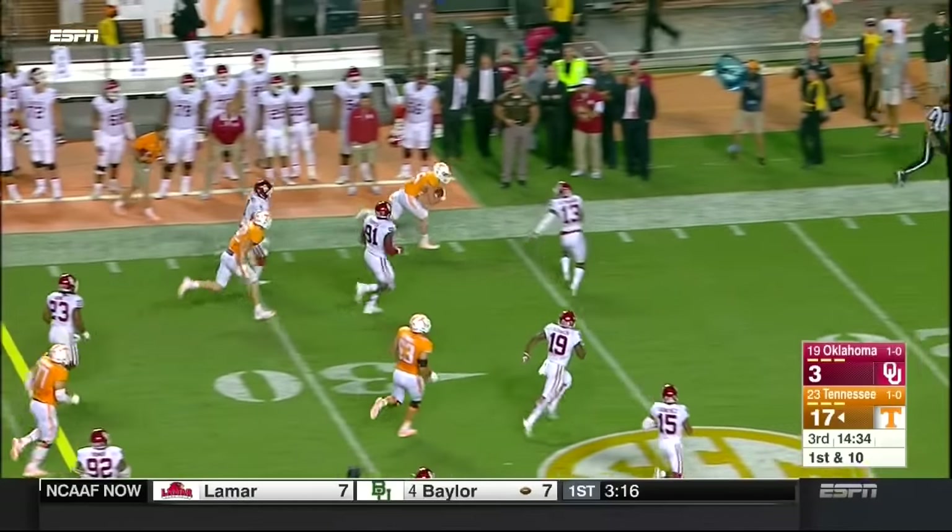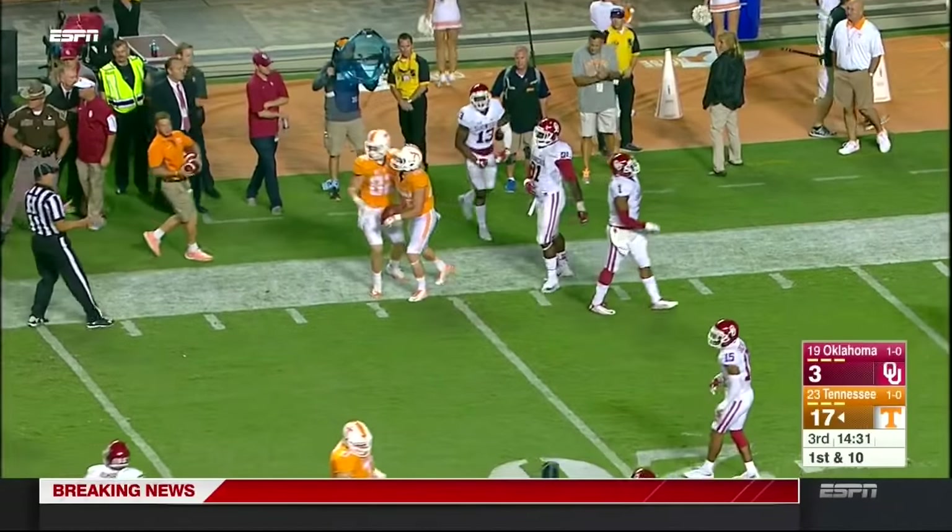Here's a quick throw out to Josh Smith, and Josh Smith down the sideline — and right now Oklahoma getting gashed.